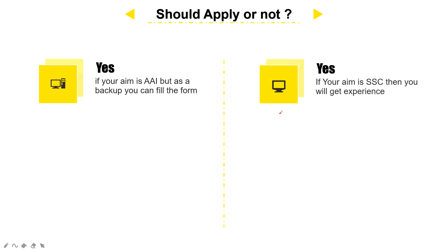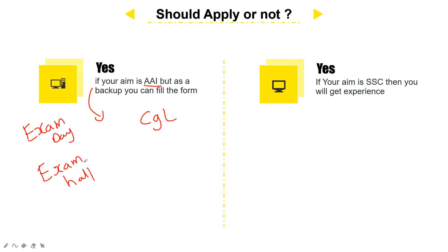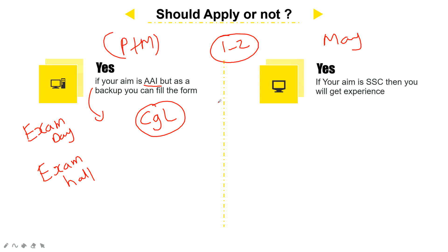Now our final verdict on whether you can apply or not. Considering all the parameters: if your primary aim is AI Junior Executive, then as a backup plan you can apply to SSC CGL. You will study hard either way. The important thing is your exam date and your performance in the exam hall — there is always uncertainty in government jobs. As a backup, you can apply to CGL, and you will get one to two extra months to prepare. In that period, you only have to work on Physics and Mathematics, since the remaining portion overlaps with SSC CGL — so you just have to improvise.